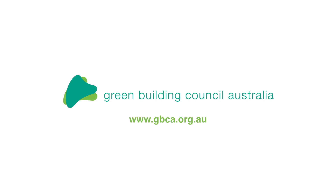If you'd like to learn more about the Green Building Council of Australia or GreenStar, please visit our website at gbca.org.au.